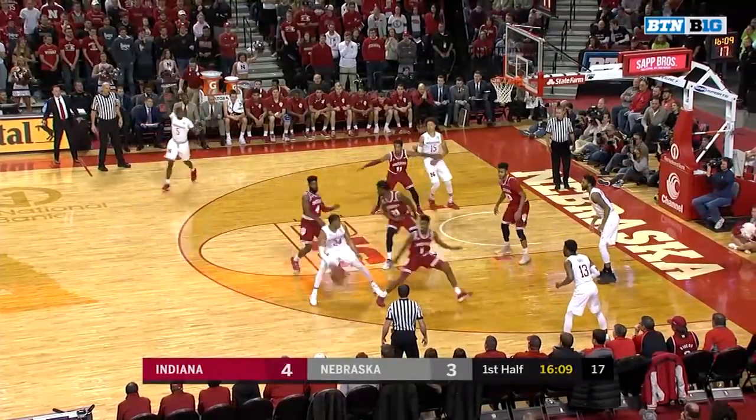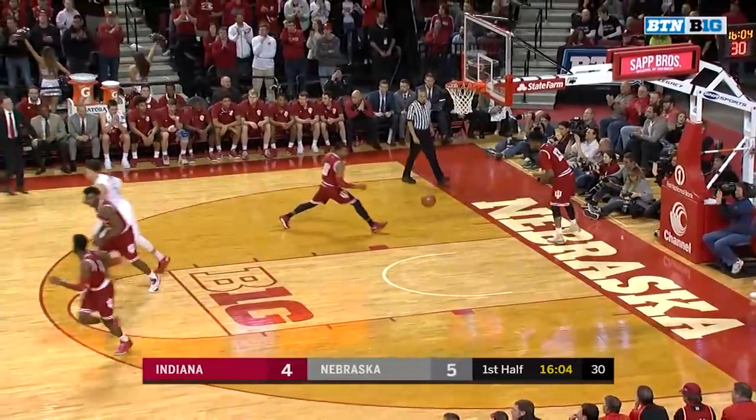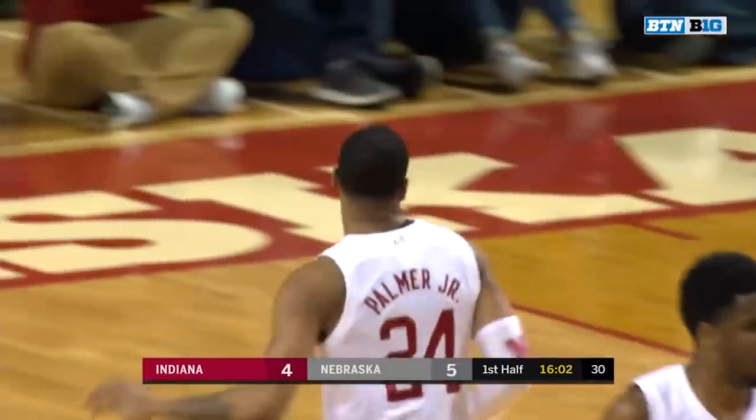Palmer trying to work. McSwain picking him up now against Johnson. Palmer inside using the window. He was just determined to get that shot off, Kevin. But it gets to the rim.